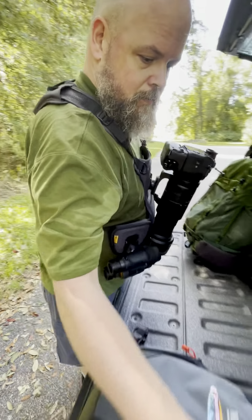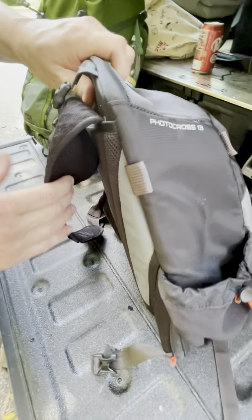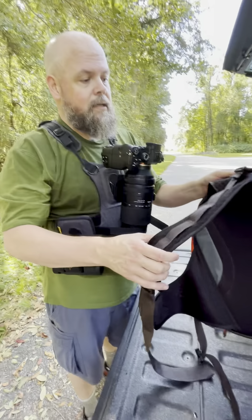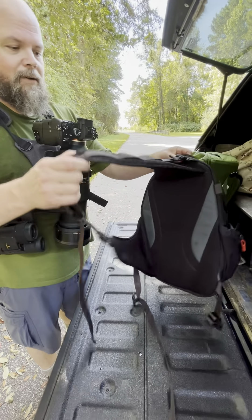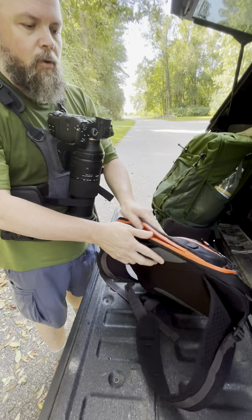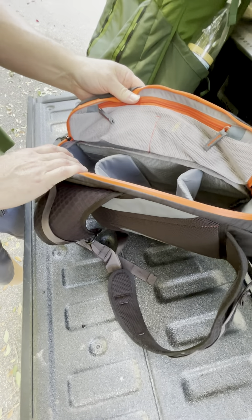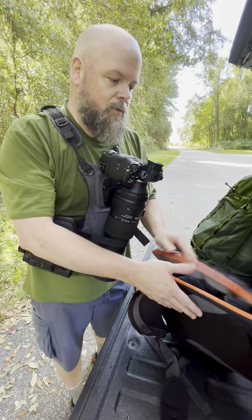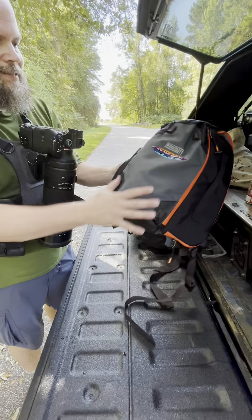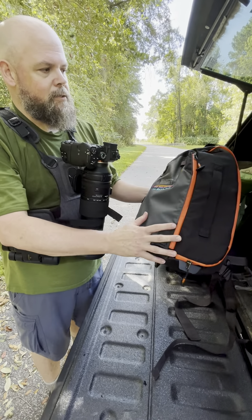Brant, who's with me today, has the Mindshift Photocross 13. He was a little smarter than me — he actually brought a smaller bag with him. This is kind of a sling bag, good for holding camera equipment, a little bit lighter weight. You've got plenty of room in there, again a nice clean design, and a place to put your water. It's just a really nice bag.